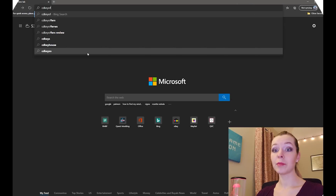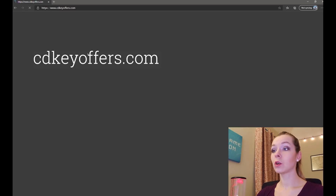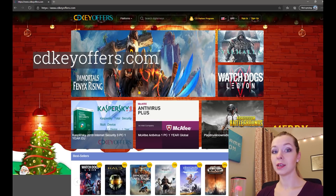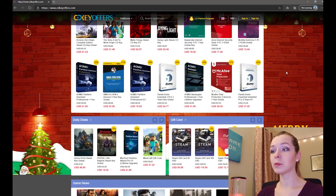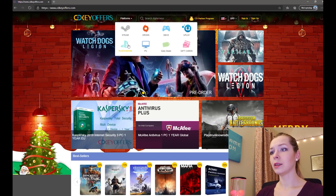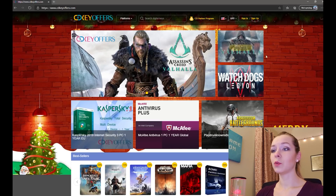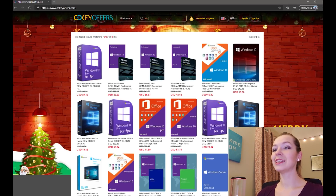Let me show you how easy it was to find and buy the key with a discount code and use it to activate my Windows 10. The first step is to open the website, cdkeyoffers.com — and you can see there are so many keys for so many different types of products. You can choose different platforms and browse them to activate anything you need.